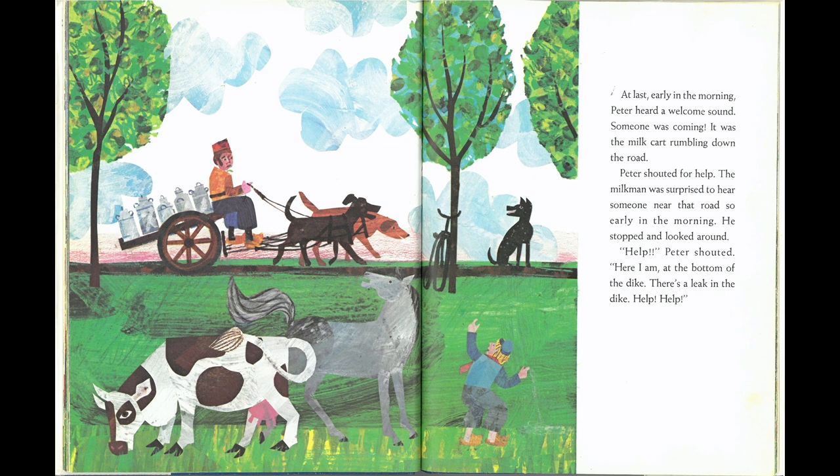At last, early in the morning, Peter heard a welcome sound. Someone was coming. It was the milk cart rumbling down the road. Peter shouted for help. The milkman was surprised to hear someone near the road so early in the morning. He stopped and looked around. "Help!" Peter shouted. "Here I am at the bottom of the dike. There's a leak in the dike. Help! Help!"